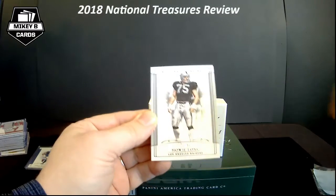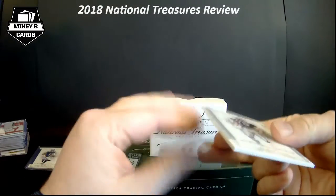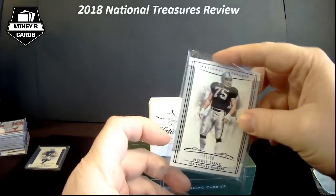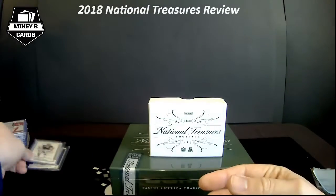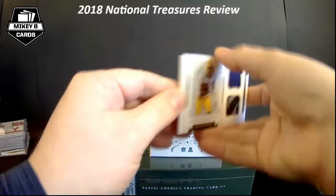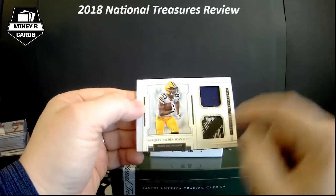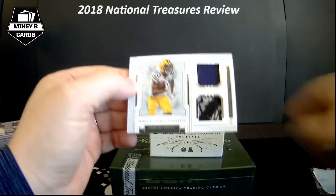This will probably go into the PC — Marques Valdez-Scantling, 93 of 99, instead of 83. Very close to his jersey number but a really cool jersey piece in a throwback uni there for MVS.